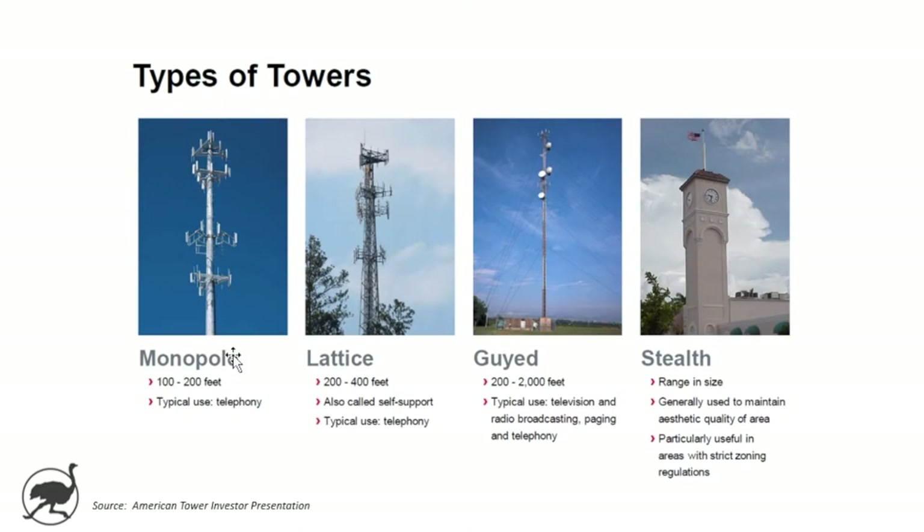There are different types of towers: the monopole, the lattice, the guyed, and then stealth. Particularly in urban areas, there are ways of putting this equipment on top of buildings and urban centers that if you walked by quickly, you probably wouldn't even notice they were there.